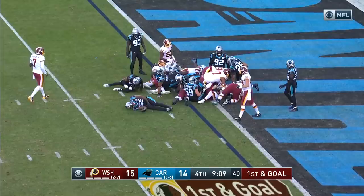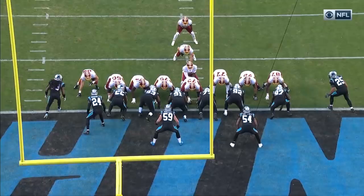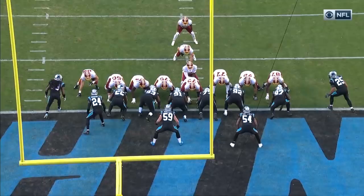Geis — touchdown! Well, I know we've said it over and over again, but you've got to be impressed with what the Redskins have been able to do — two rushing touchdowns today by Geis.